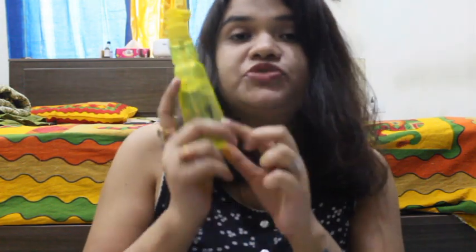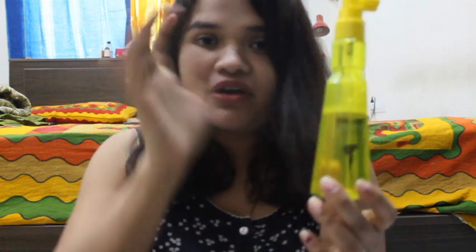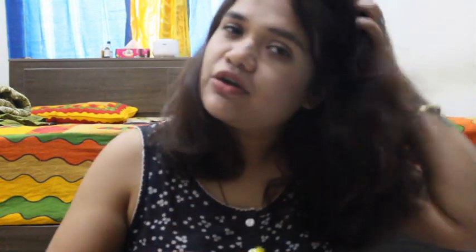Let me talk about the first product which is P Blunt Volumizing Leave-In Spray. I guess you can see I have used this much of the product and it is awesome. I use it whenever I want very bouncy hair and full of volume. All you have to do is just damp your hair a little bit and spray this in your roots and leave it.